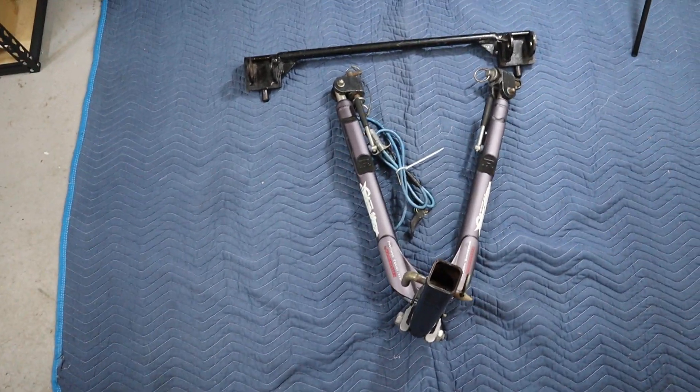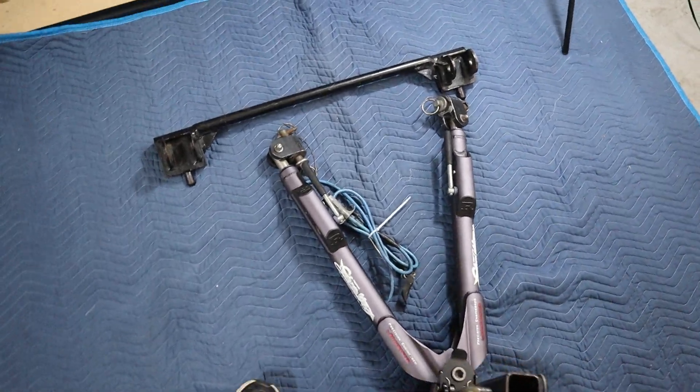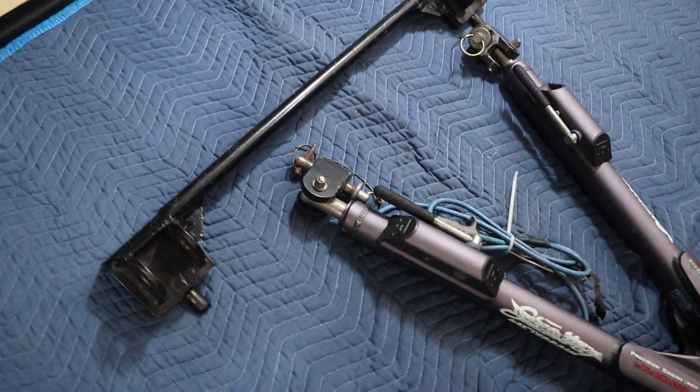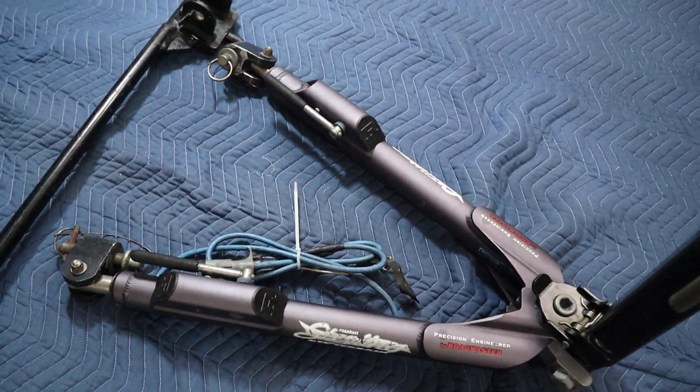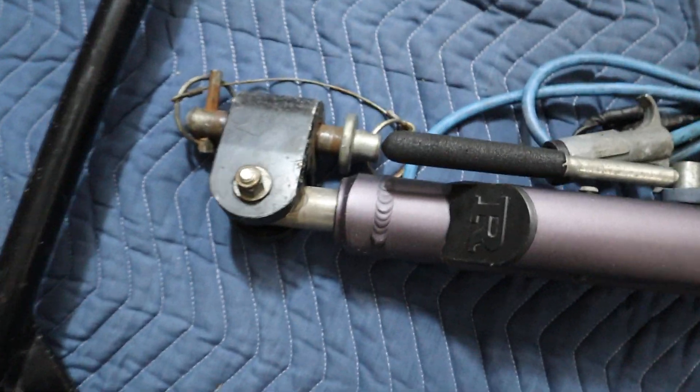Hey everybody, we have this Roadmaster Sterling All Terrain Tow Bar System here for sale. It does include this tow hitch — let's get some close ups on it. It does have some marks on it and some light rust.